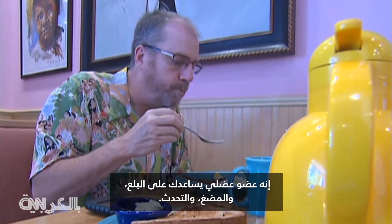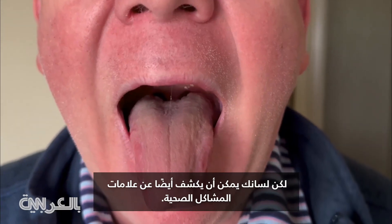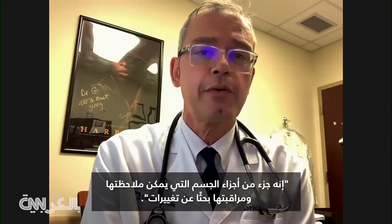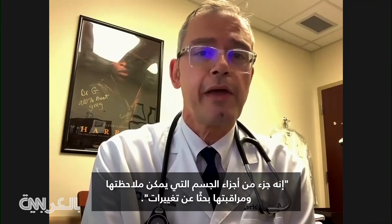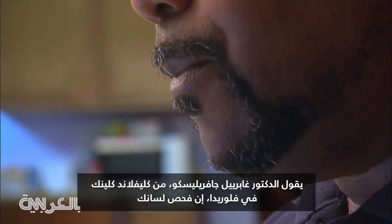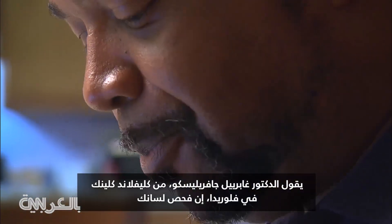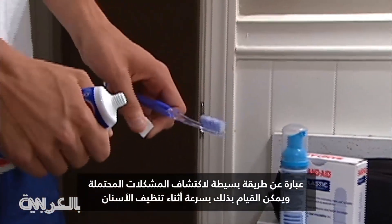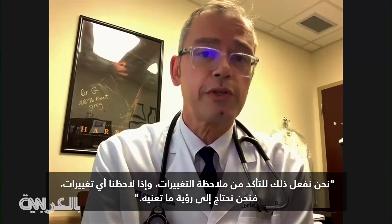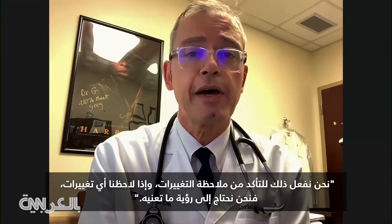It's a muscular organ that helps you swallow, suck and speak, but your tongue can also reveal telltale signs of health problems. It's part of our observable areas that we can monitor for changes. Dr. Gabriel Gavrilescu with Cleveland Clinic Florida says monitoring your tongue is a simple way to spot potential issues that can be quickly done while brushing teeth — to make sure we notice changes and what they signify.